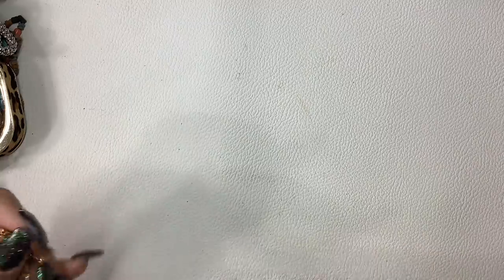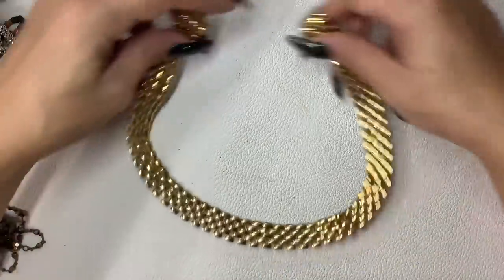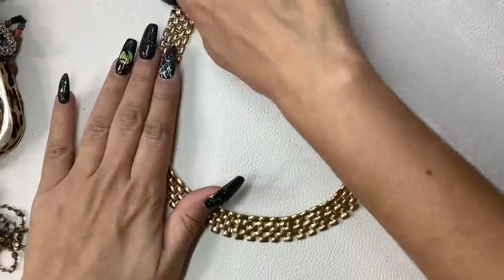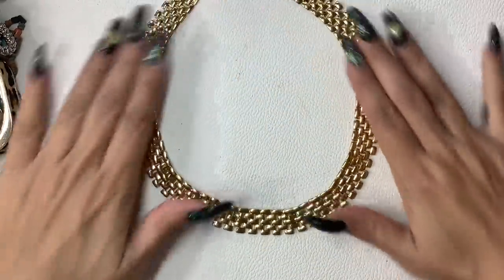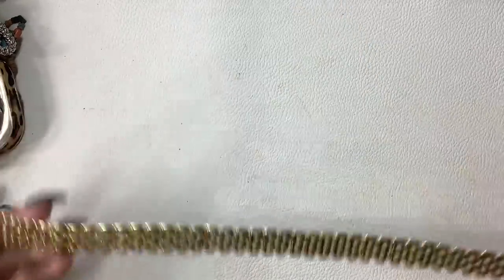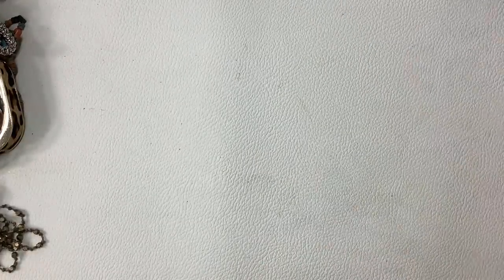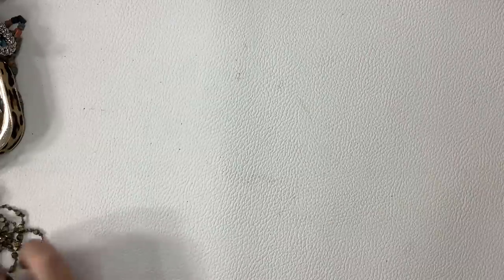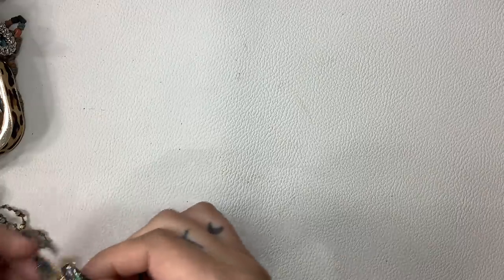These necklaces are always so cool — it's unbranded but it's like a watch band necklace. Really nice collar necklace, it's going to sit at the base of your throat and look really nice. It's gold tone, in nice condition. Total length is 18 inches. Let's do $6.